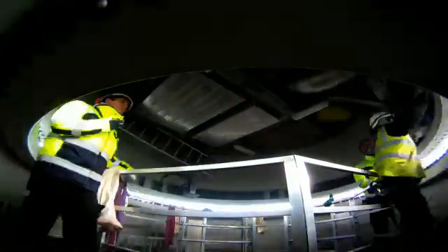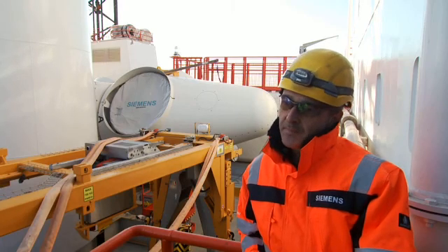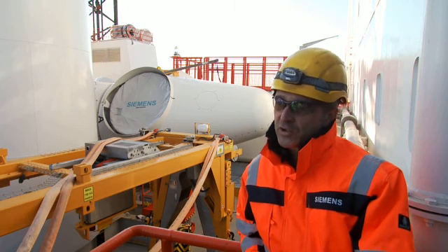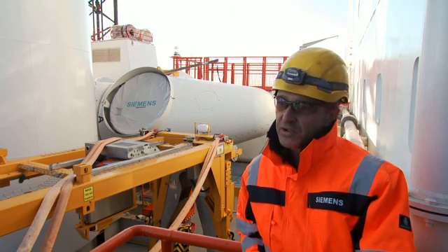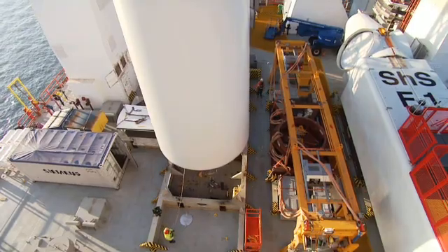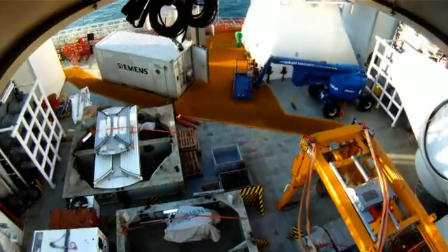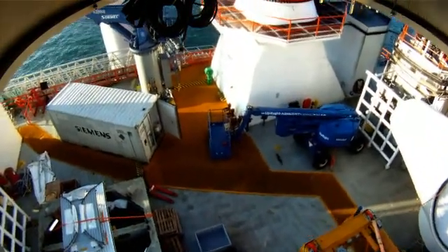Siemens' involvement in the Sheringham Shoal project is to install the 3.6 megawatt turbines that they've sold to the customer. The installation process involves around 16 to 18 people on the vessel. We have two installation teams made up of one foreman and seven technicians on a 12-hour rotating shift pattern. To install a turbine the installation process normally takes around 24 hours — we can normally from start to finish put the turbine up within two shifts.